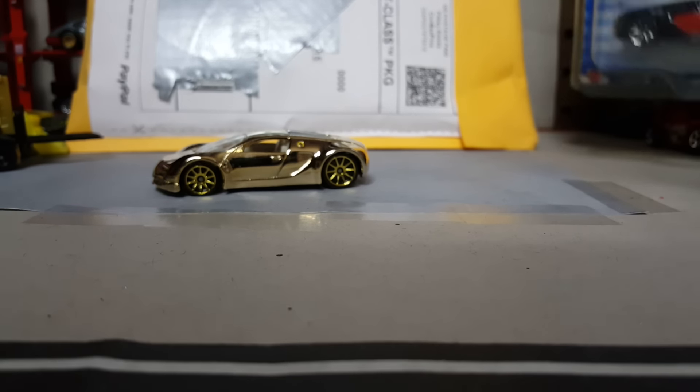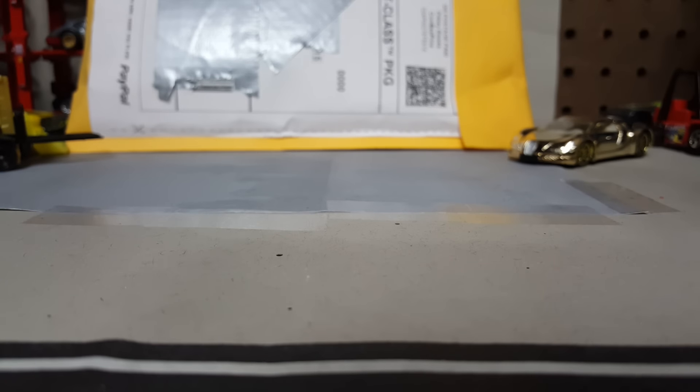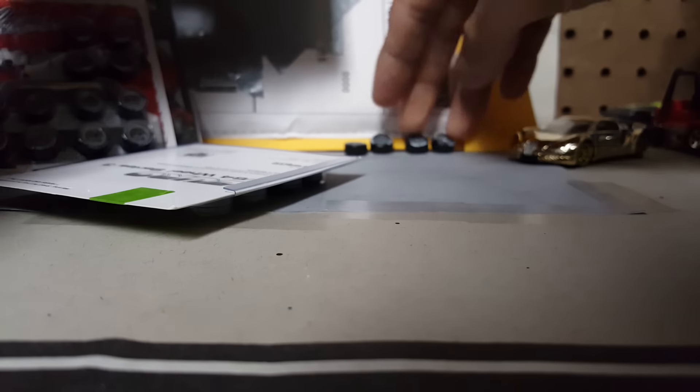So now let's move on to the wheels. Let me put this back and give you an example of the wheels that I have bought. Oh, I lost one - I lost the set.